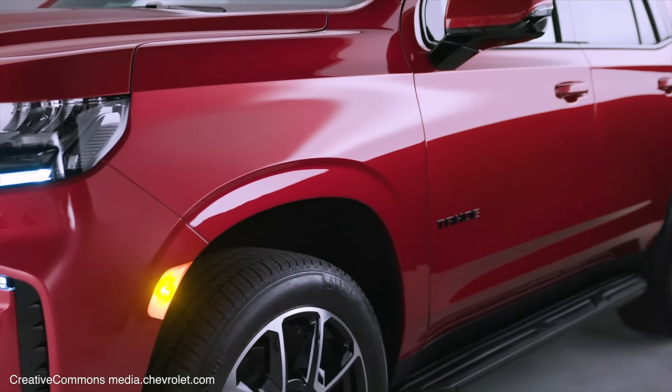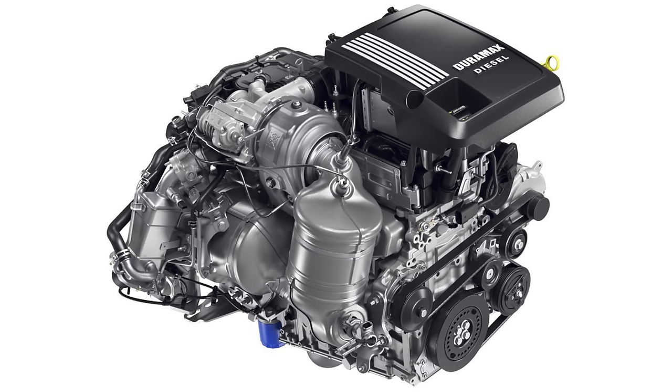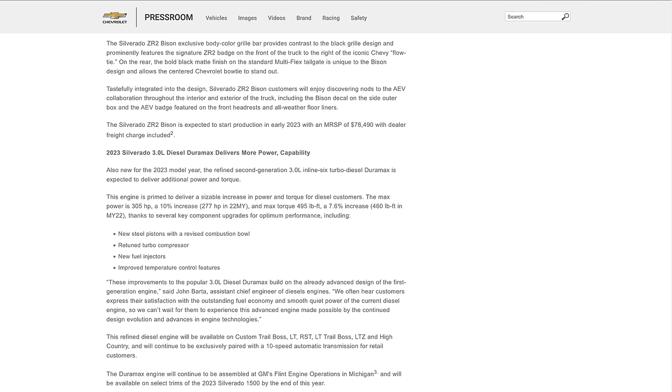In 2021 the LM2 became available for the SUVs — the Escalade, Tahoe, Yukon, and Suburban. In 2022 the LZ0 was unveiled, and information was very scarce. I dug deep to find anything and everything I could on this LZ0 engine. Still to this day, with many on the road, we do not know everything they changed. When GM released the info on the LZ0, they stuffed it into the Silverado ZR2 Bison and only gave basic upgrades: a retuned turbo compressor, new fuel injectors, and improved temperature control features.